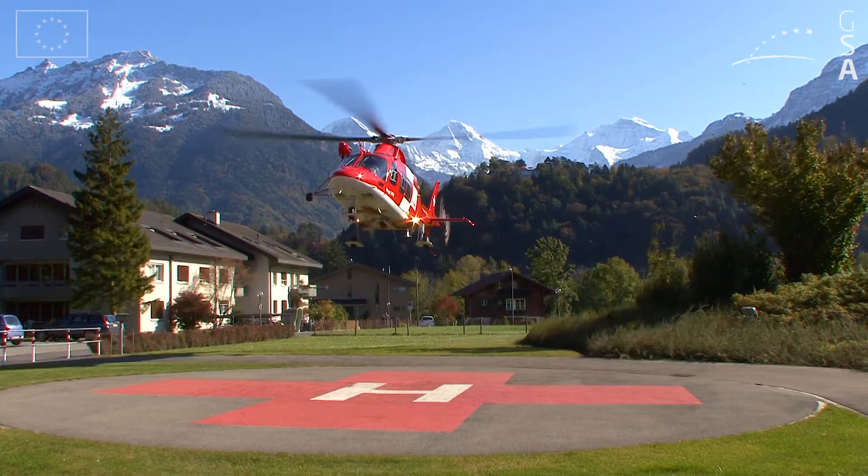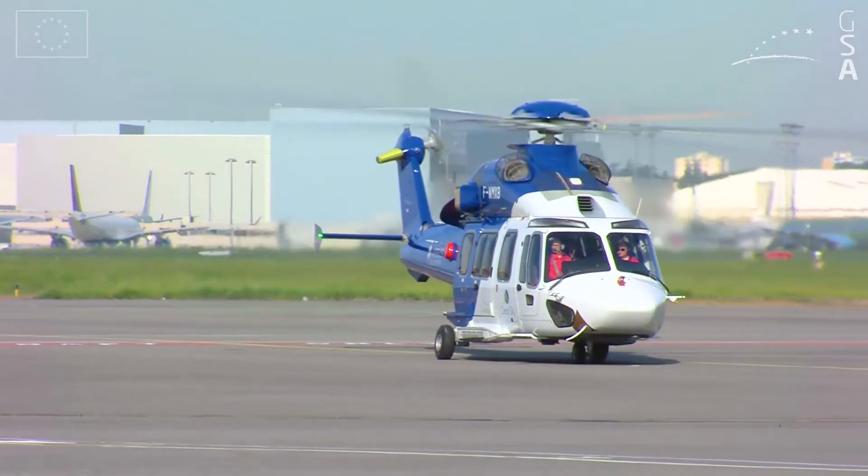The helicopter receives more precise data, which improves positioning accuracy and reliability. This means we can fly closer to the ground safely.